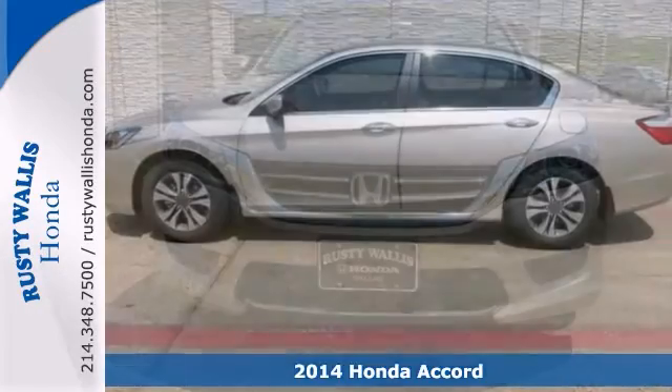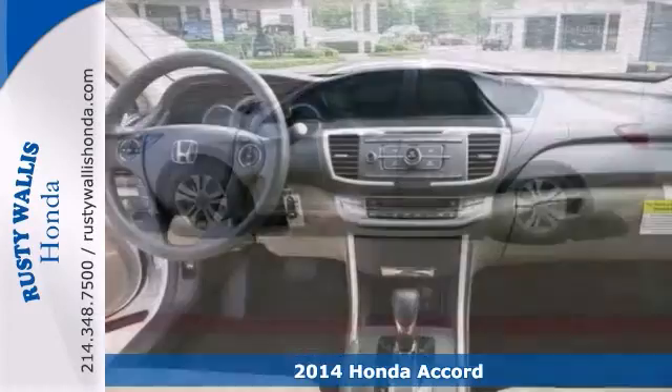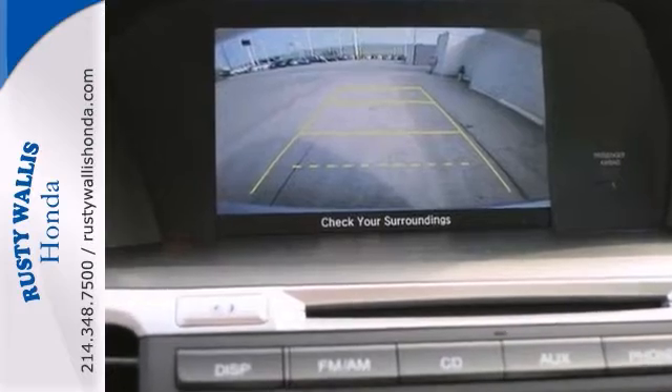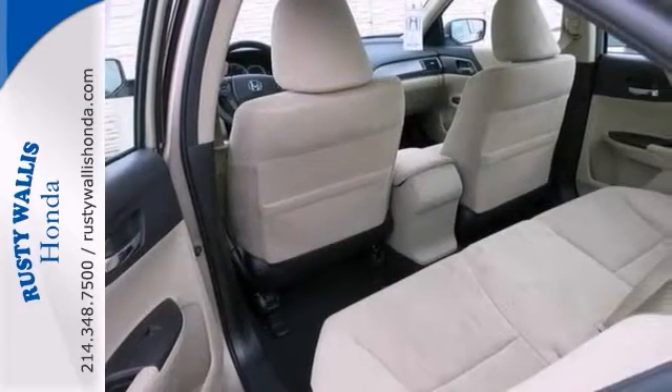Here's a 2014 Honda Accord. Its many features include traction control, side airbags, power windows, locks and mirrors, and a CD player. It also has steering wheel audio controls and a backup camera.